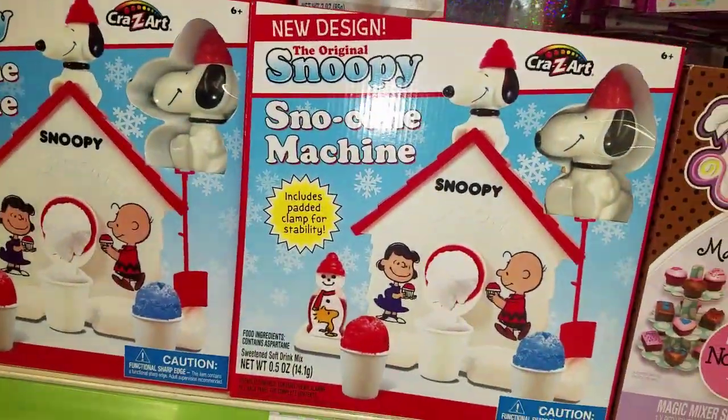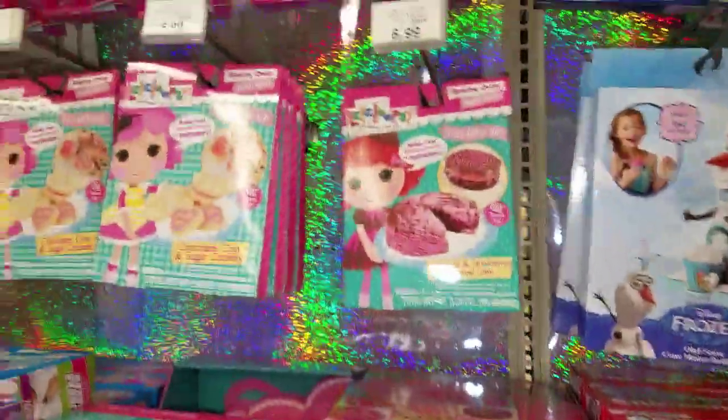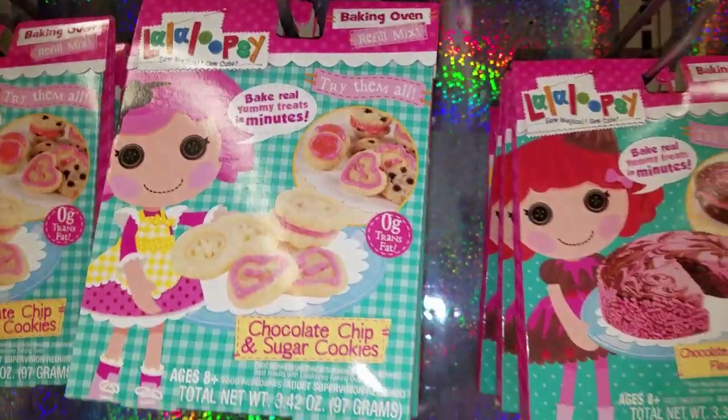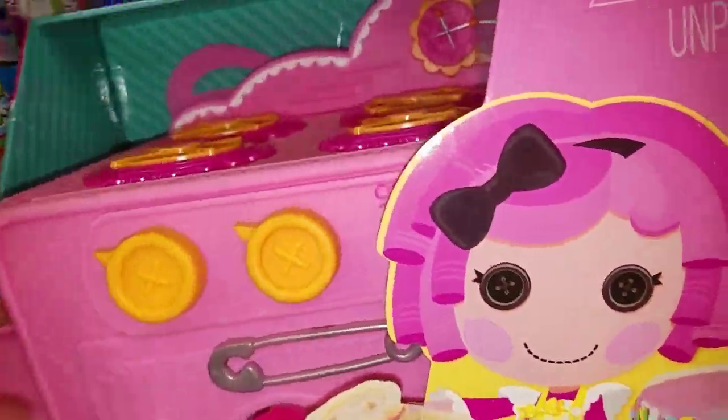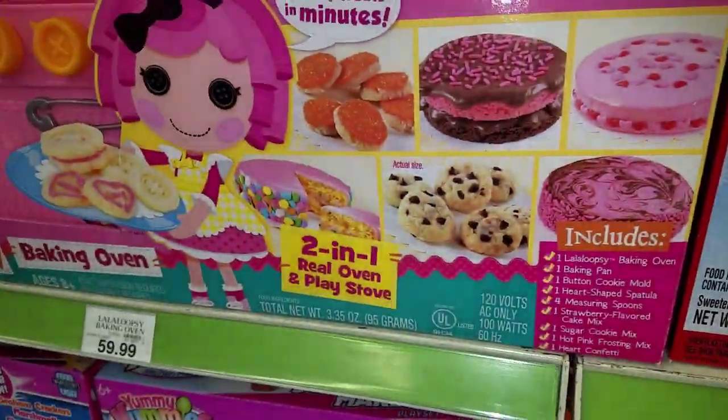There's a snow cone maker with a little Snoopy on it and Charlie Brown. And the lollipopsies oven — it looks really cute, like it's just a play toy but they'll actually make stuff. That's the little actual size and it's pretty big.